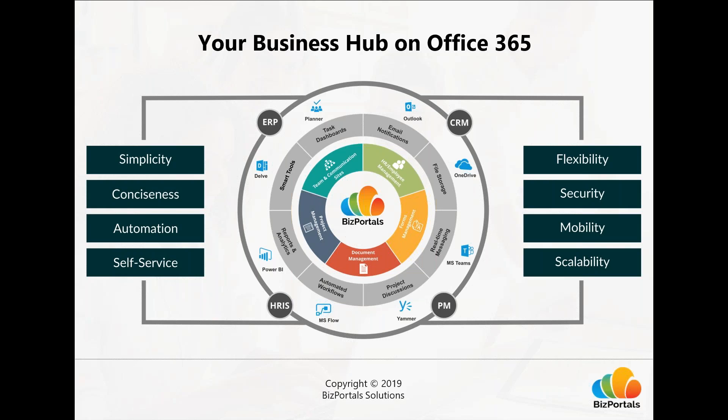We have built-in integrations with OneDrive for file storage, Teams and Yammer for project discussions and real-time team communication, Planner to supplement task management, Flow to automate manual forms and workflows, Delve for smart content curation, and Power BI for data and reports with graphs, visuals, and dashboards. BizPortals 365 also integrates with external business applications including ERP systems, CRM systems like Salesforce and MS Dynamics, HRIS systems like Workday and PeopleSoft, and project management systems including MS Project Server and Project Service Automation.